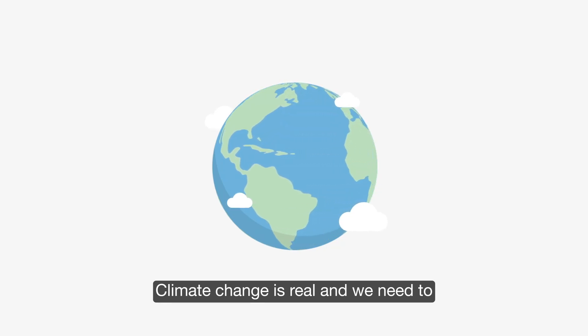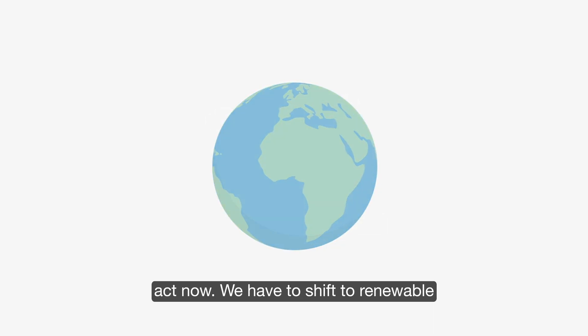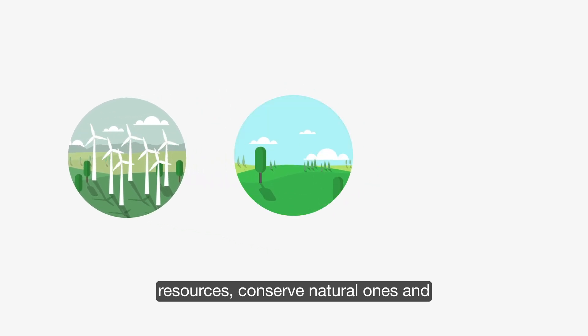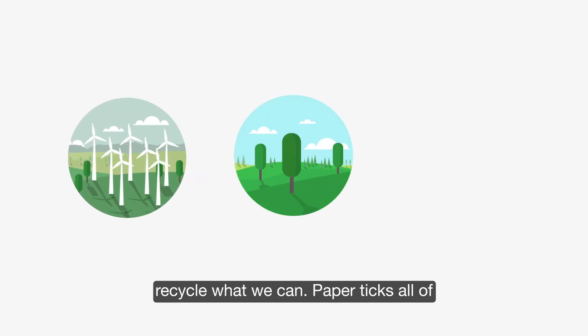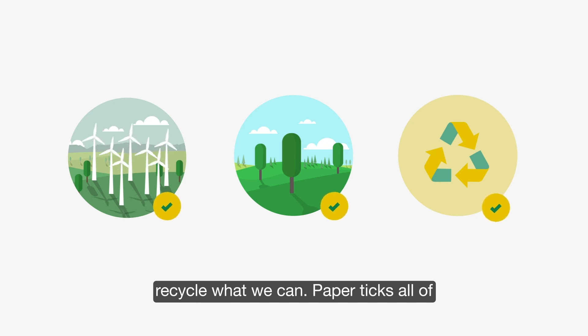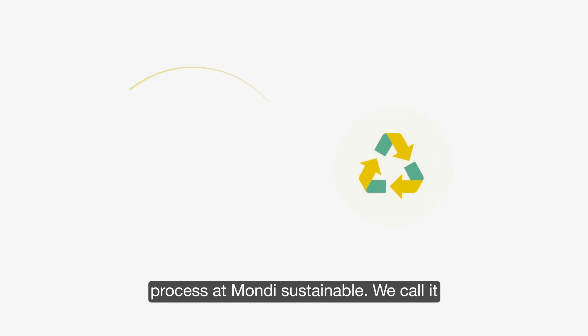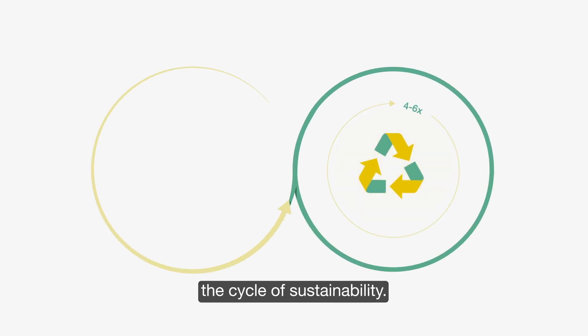Climate change is real and we need to act now. We have to shift to renewable resources, conserve natural ones and recycle what we can. Paper ticks all of those boxes. Let's look at how we can make each step of the papermaking process at Mondi sustainable. We call it the cycle of sustainability.